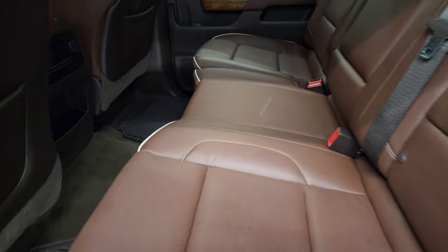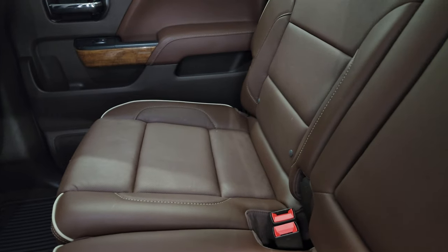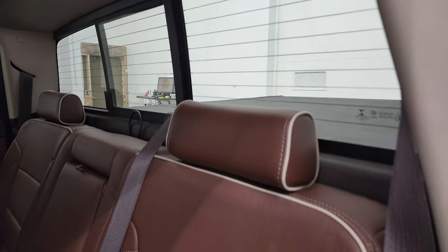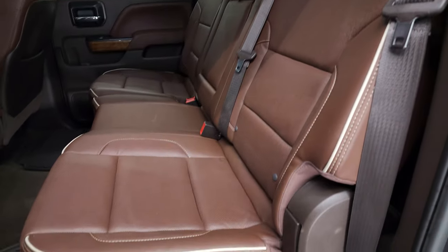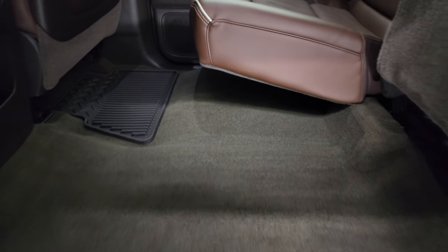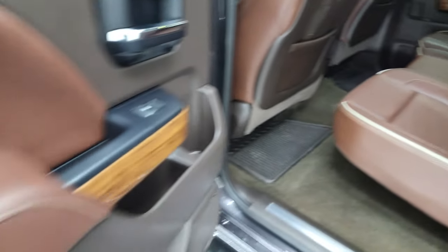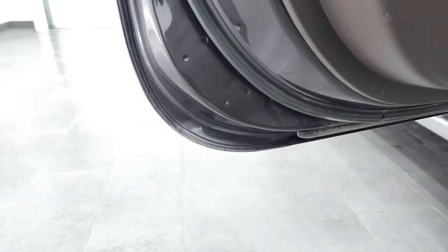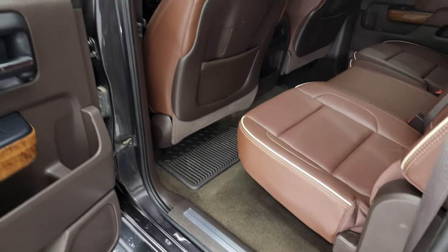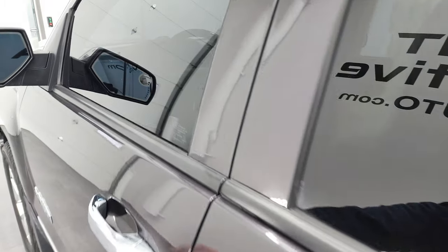Back seats are just as clean as the front seats — no rips or tears back here. It does have the LATCH child safety system for any child car seats. There's a power sliding rear window with built-in rear defrost. The seats are in great shape and do have side curtain airbags. These seats fold up for extra storage and you can see just how nice and clean the carpeting and all-weather floor mats are back here. Bottoms of the doors all look really good. We'll start it up and take a look under the hood.